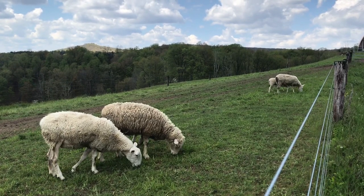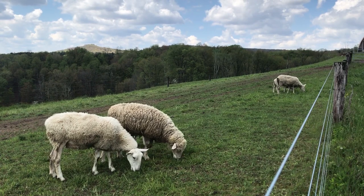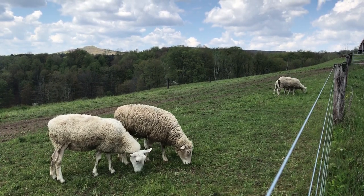However, in grass-fed operations, producers only feed pasture and hay to their sheep.